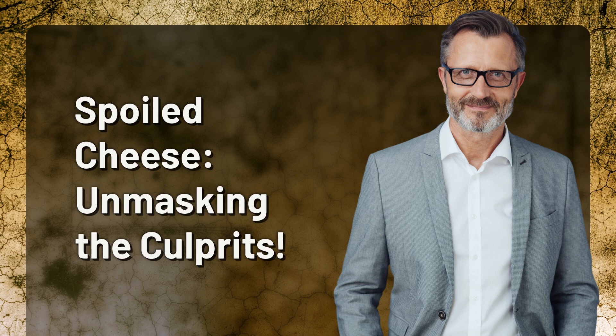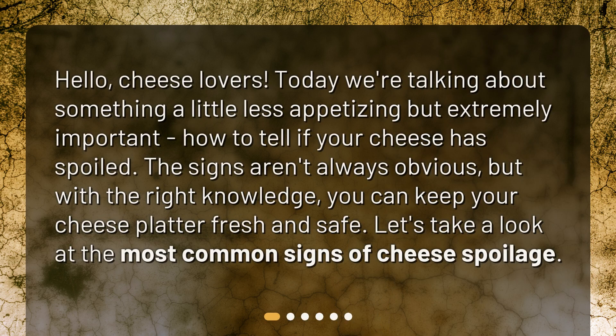Hello cheese lovers, today we're talking about something a little less appetizing but extremely important — how to tell if your cheese has spoiled. The signs aren't always obvious, but with the right knowledge you can keep your cheese platter fresh and safe. Let's take a look at the most common signs of cheese spoilage.